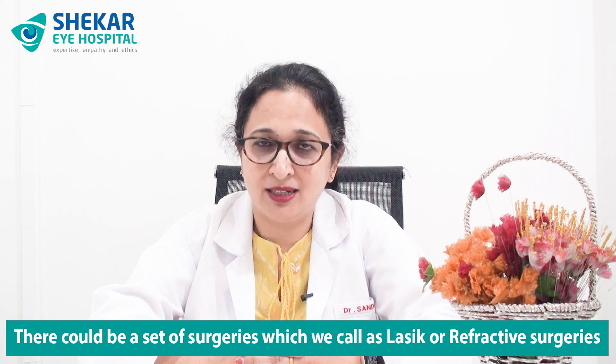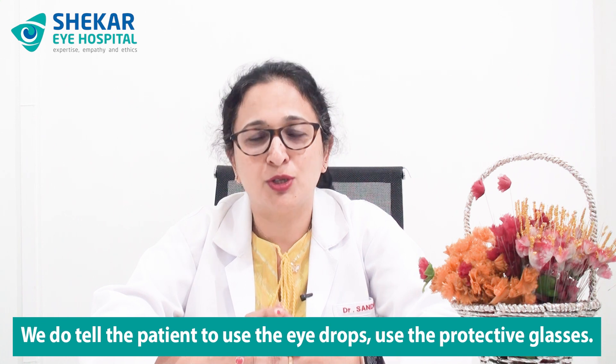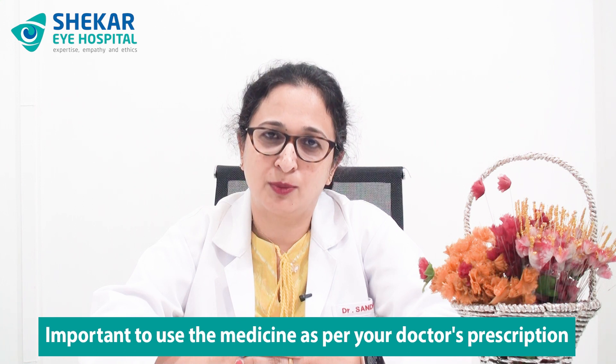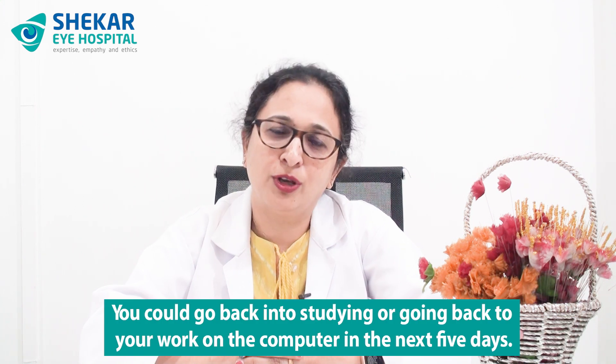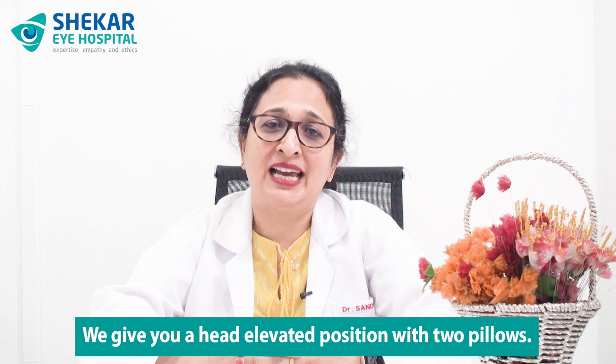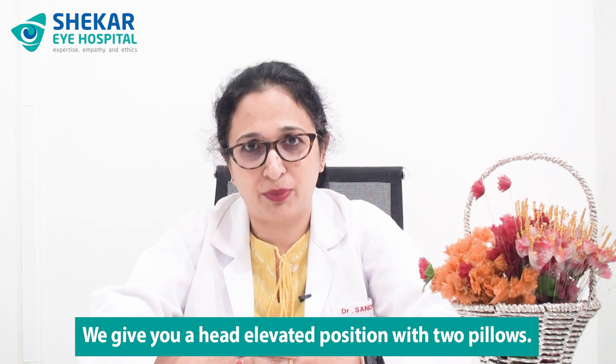For LASIK or refractive surgeries done for correction of the power of the eye: post surgery, use the eye drops and protective glasses. These patients may have more dryness and pricking sensation, so it's important to use medicines as per your doctor's prescription. You could go back to studying or working on a computer within the next five days. Another surgery we do is called DCR, where we create a small passage in the eye for drainage of fluid. There is a risk of bleeding through your nose, so we give you a head-elevated position with two pillows — please follow that instruction.